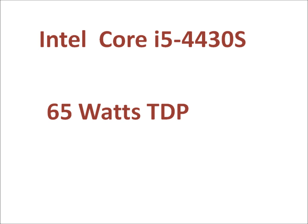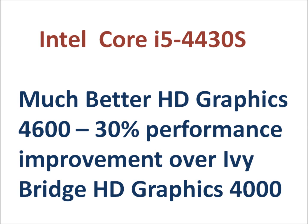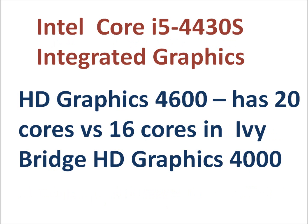It has a slightly lower TDP rating at 65W. Compared to its previous architecture, the Ivy Bridge, it gives a 10% performance improvement, and in the integrated graphics it gives a 30% performance improvement, mainly due to the 20 execution units versus 16 in the Ivy Bridge.